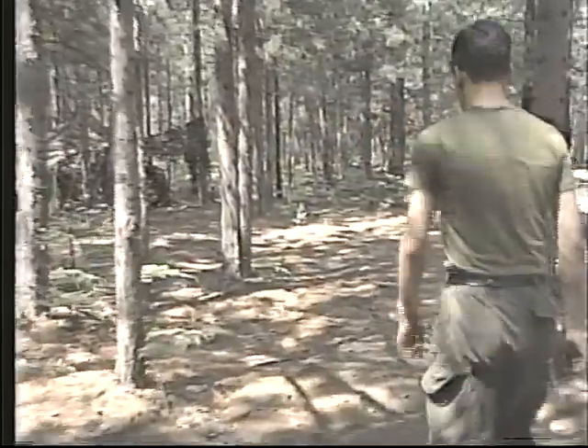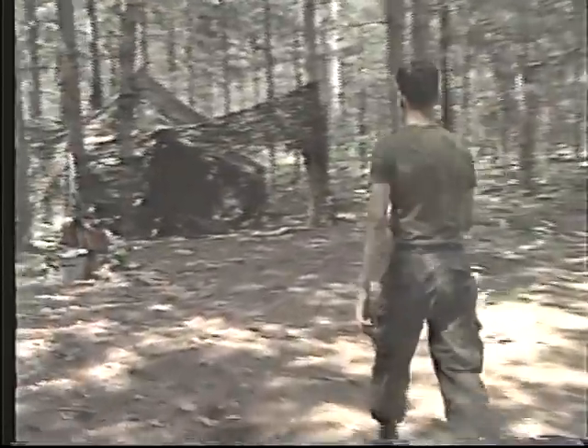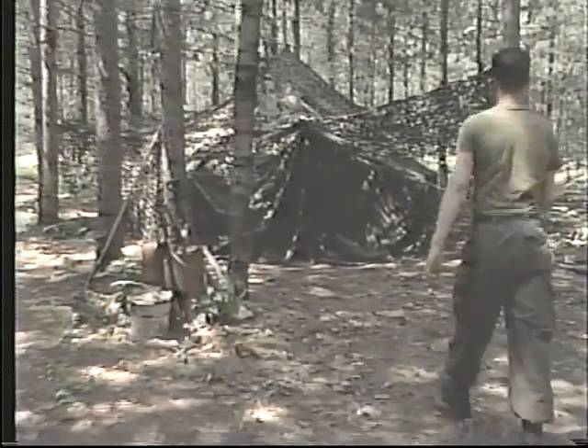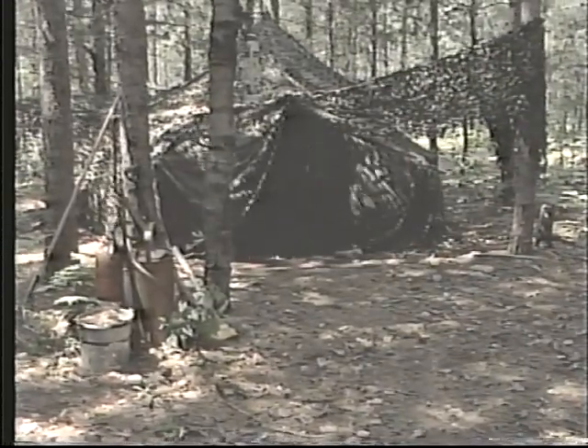The bivouac, or sleeping area, is upwind of the kitchen at least 50 meters. Each area has a fire picket station. The field doesn't have the luxuries of home, but what you do have, you don't want to lose to fire.